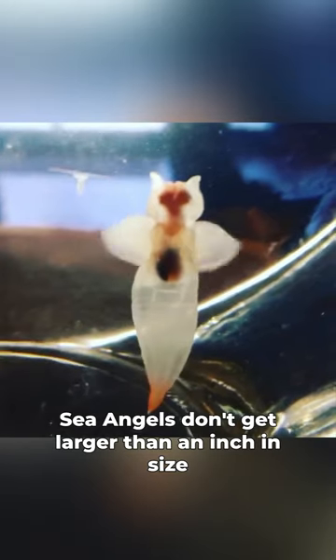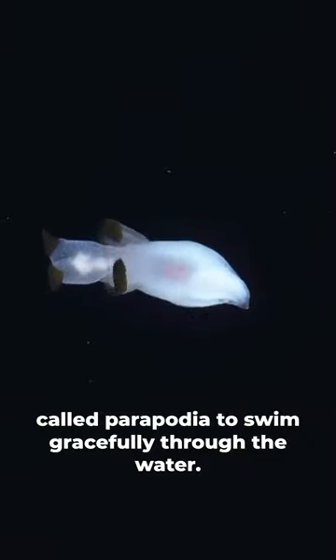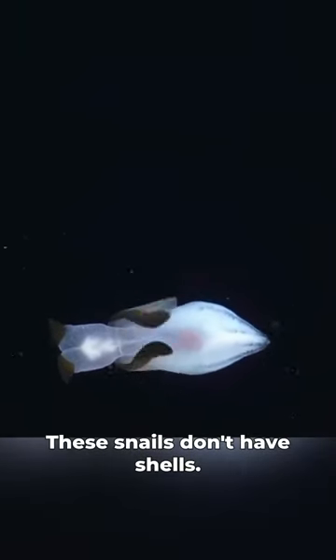Sea angels don't get larger than an inch in size typically, and they use these wing-like structures called parapodia to swim gracefully through the water. These snails don't have shells.